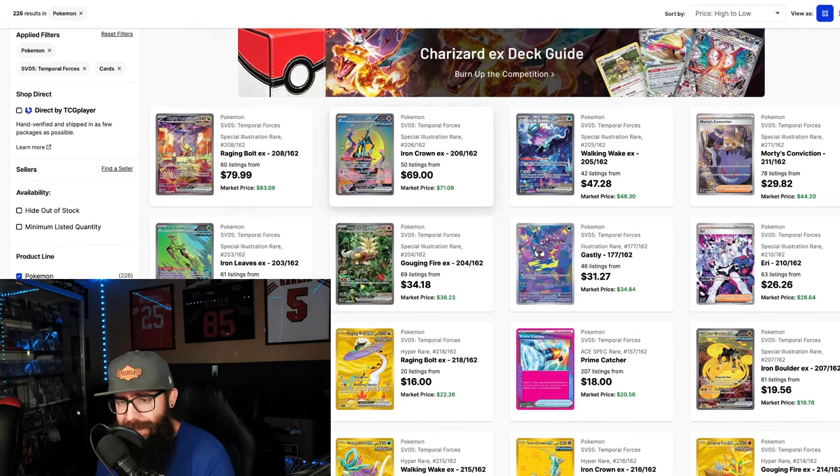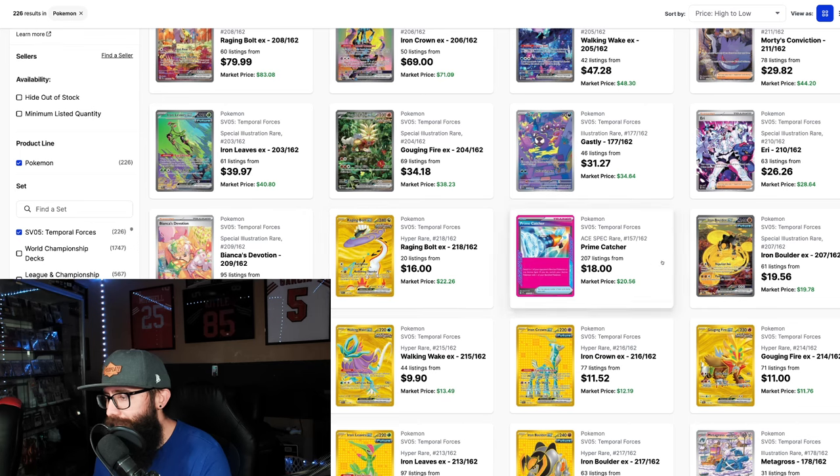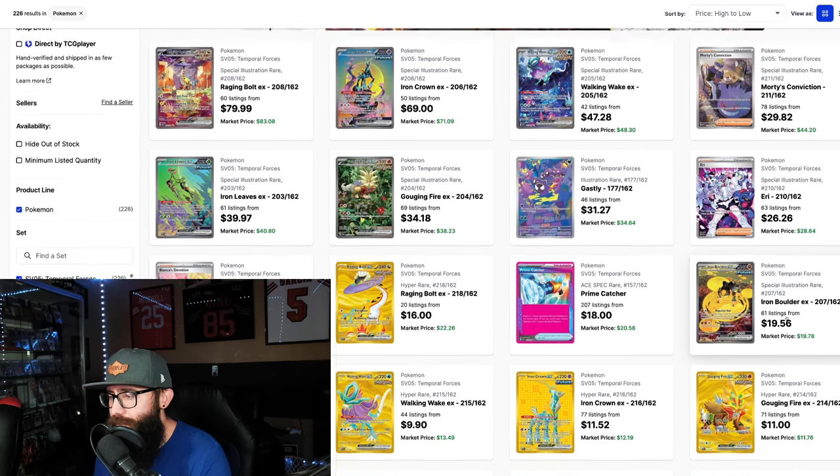Now if we look here on TCGPlayer — if you guys are not familiar, it's a popular card price and selling site, easy to get market value from. Keep in mind it is possible for there to be buyouts, but I don't think we're at that point currently. While we don't have a single card over $100, I see a lot of strength: 80, 70, 48, 44, 40, 38, 30 — there are a lot of cards, and you have to get down pretty far before the first one is barely under $20.